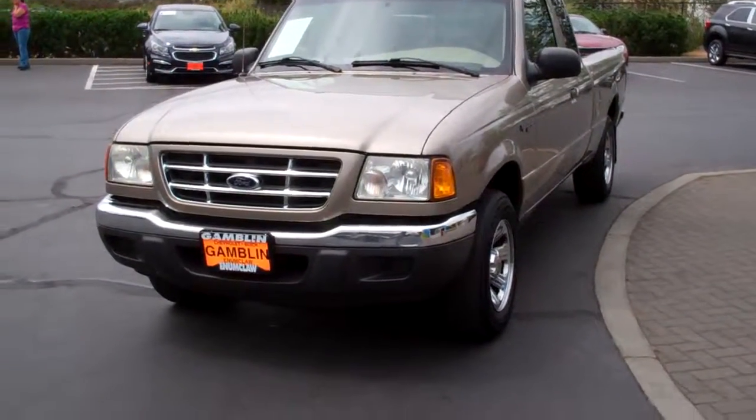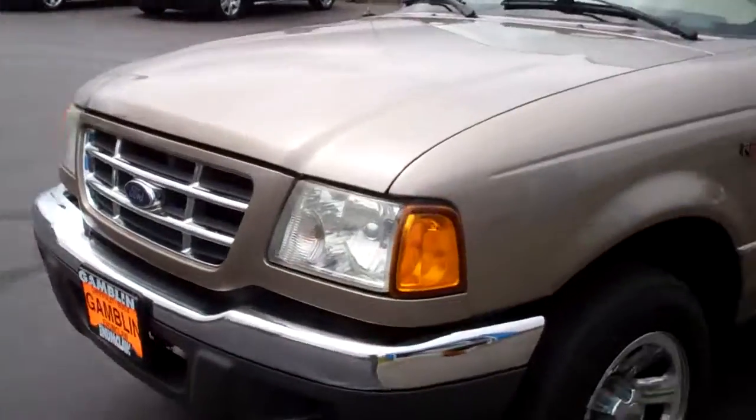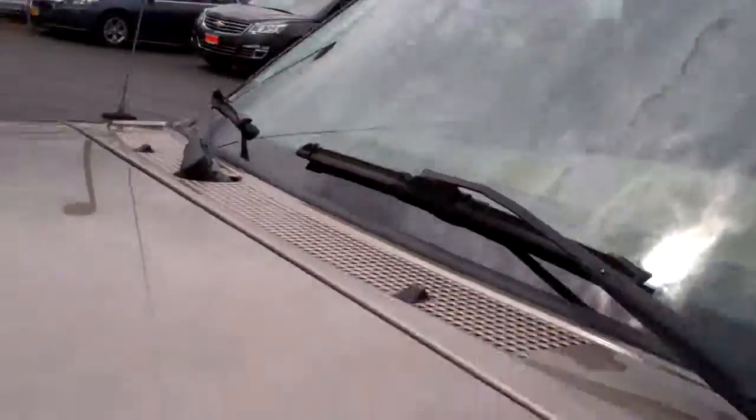Hi guys, Ian here with the 2003 Ford Ranger XLT. First off you can see it's very clean. Starting out with the body and the hood, it's very straight with no chips or cracks in the windshield, which is great.